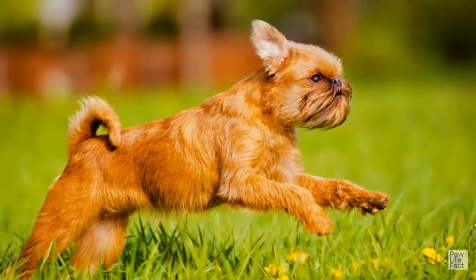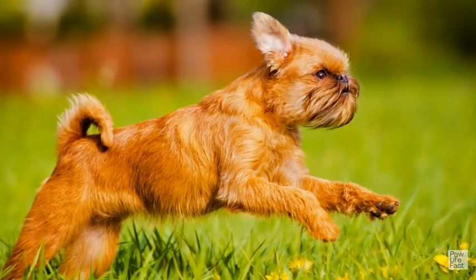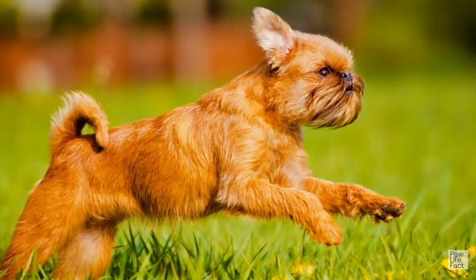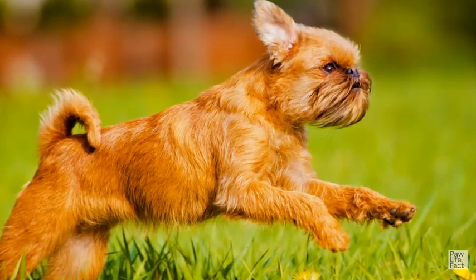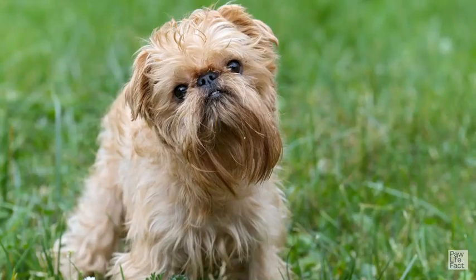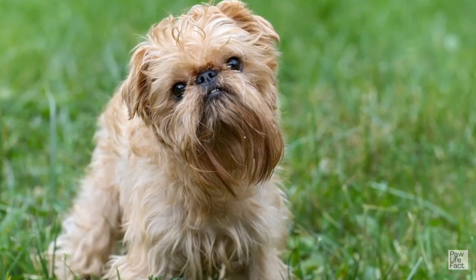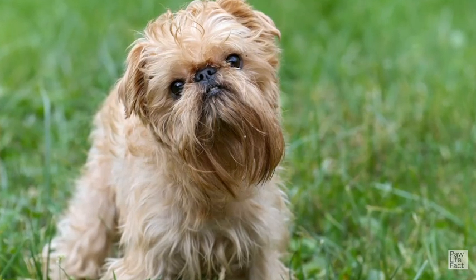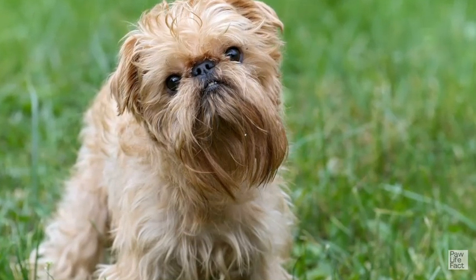In conclusion, the Brussels Griffon is a small but charming dog breed with a unique appearance and personality. They are known for their affectionate and loyal nature, making them wonderful companions for individuals and families alike. However, their intelligence and independent streak require consistent training and socialization from an early age. Additionally, like all dog breeds, Brussels Griffons are prone to certain health issues, and owners should work closely with their veterinarian to provide the best possible care. With the right training, socialization, and care, Brussels Griffons can make wonderful pets and bring joy and companionship to their owners for many years.